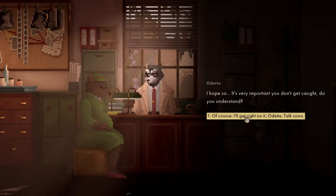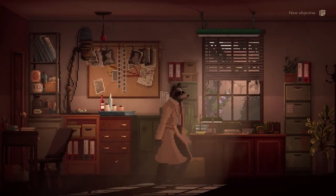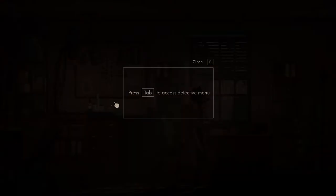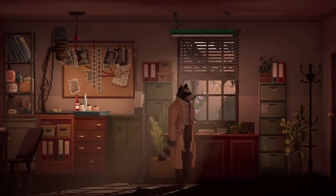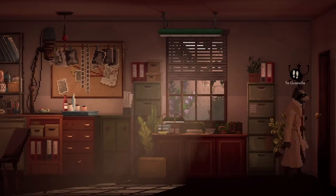I'm good at what I do. I hope so - it's important you don't get caught, do you understand? Of course, I'll get right on it. Talk soon. So we're going to go look for this mysterious otter. Press tab to access the detective menu. My objective is to find Jeremy and evidence of his infidelity - he works at Wolf Bank on Granville. We've completed the tidy up.